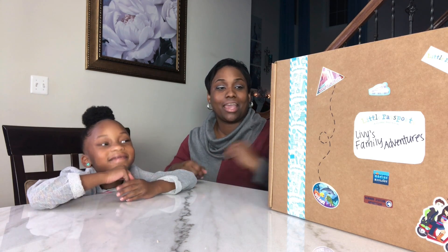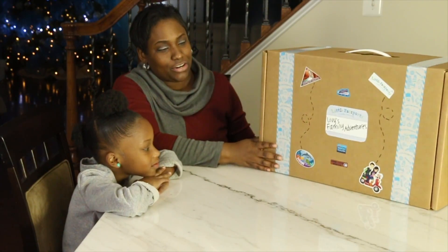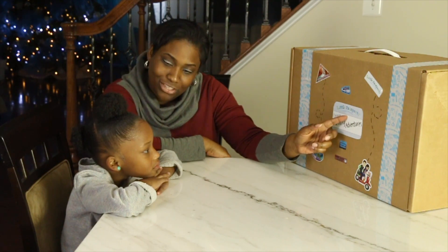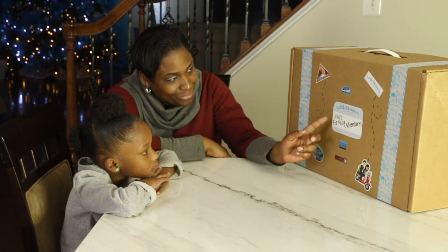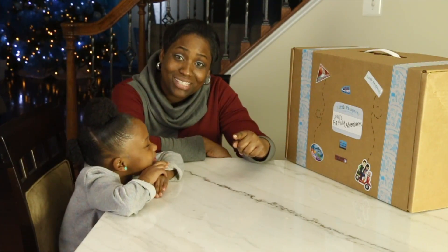Hi everybody! Today we have a package that came from Little Passport. It's a big package and it says Little Passport, a global adventure, and it's for Libby's Family Adventures. Ready to check it out? Let's check out what's inside.